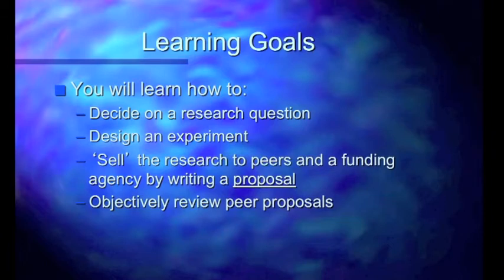You're going to learn how to decide on an important research question — fundamental to doing research — which involves doing background research in the library. Then you'll design an experiment to answer that question. You'll sell the research you've designed to your peers and a funding agency by writing a proposal, exactly as actual scientists do. They formulate an idea into a proposal and try to sell it to a funding agency for money to carry out their research, and the whole idea is that they will be subject to peer review. We're going to train you in that process as well.